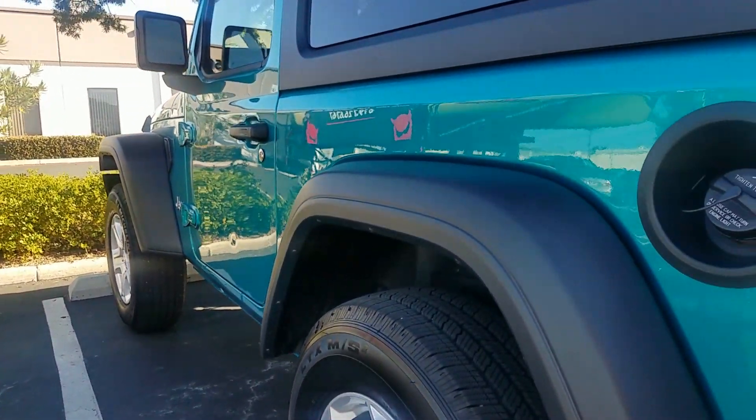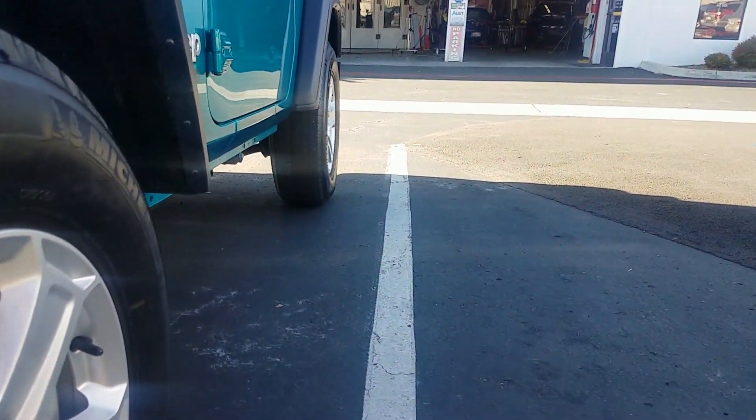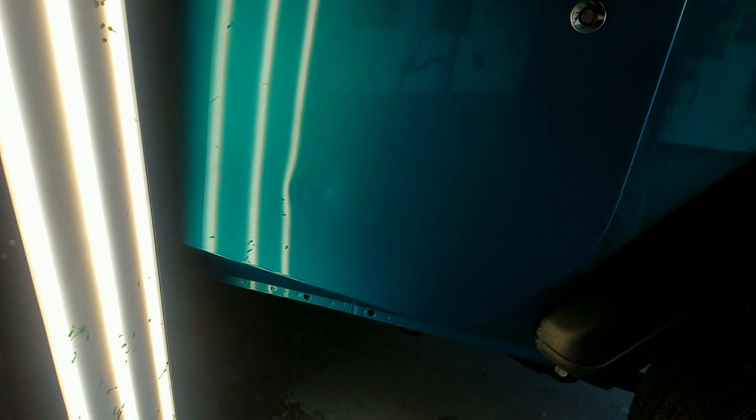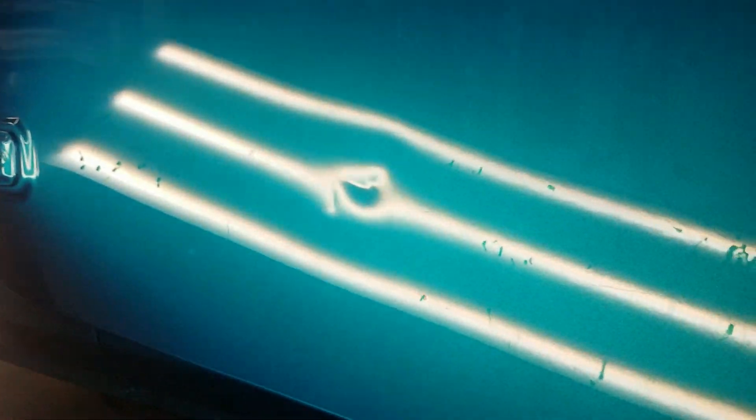Here's a Jeep Wrangler JL in Bikini color, a very difficult color to match. Some jerk on a Lyft scooter did this to our customer's brand new Jeep. As you can see, it's very deep, it's aluminum, and it's stretched.